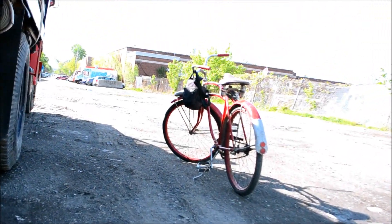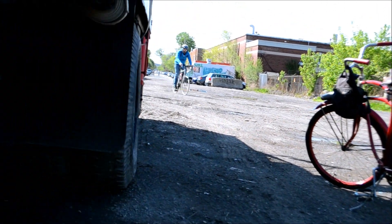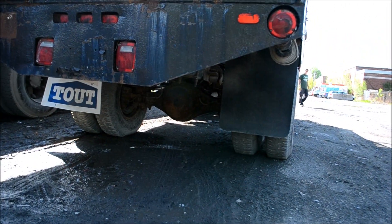Look at all this mud here. Of course, I'm here on my old Roll Fast bicycle — old Roll Fast bicycle. I should say not just old, but antique at this point.